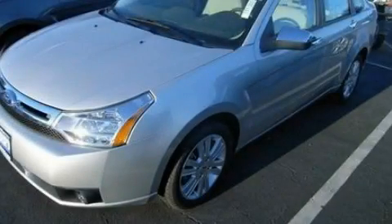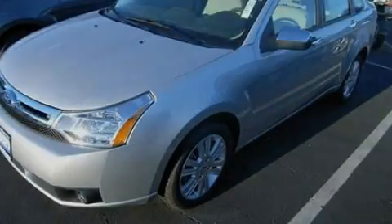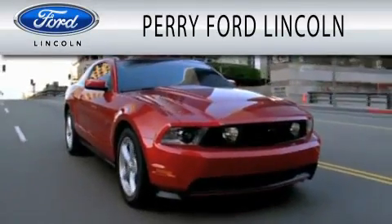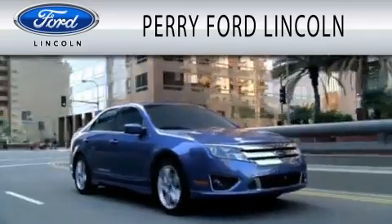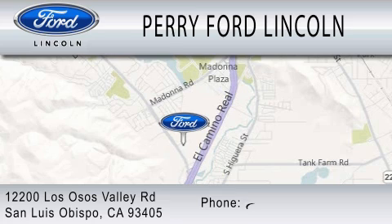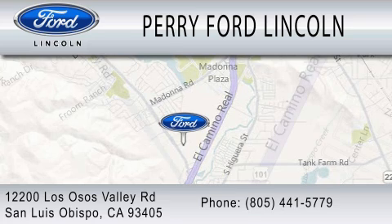We invite you to contact us today to learn more about this vehicle. Perry Ford Lincoln is dedicated to doing everything possible to ensure that the experience you have selecting your next vehicle is as pleasant as possible. We are located at 12200 Los Osos Valley Road in San Luis Obispo.